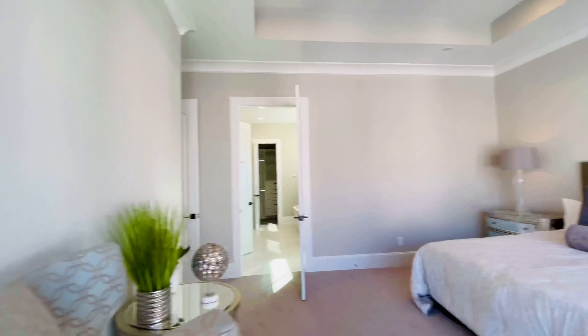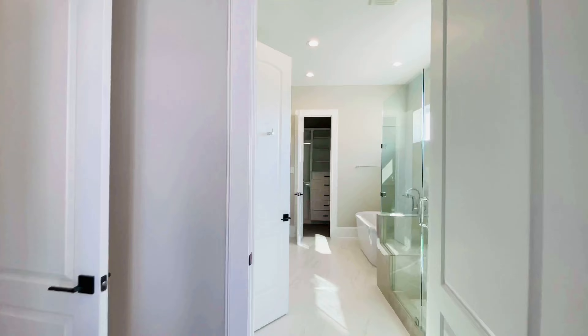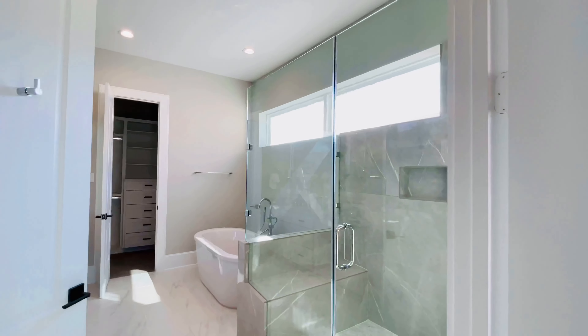Look at this closet — it is pretty amazing, with a lot of space to put shoes, purses, and clothes. I do love shoes and purses and clothes — we all do, don't we ladies?